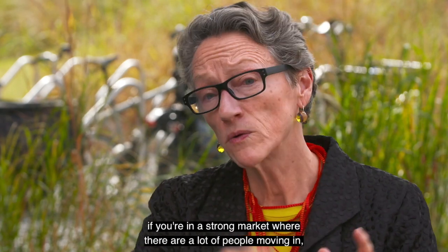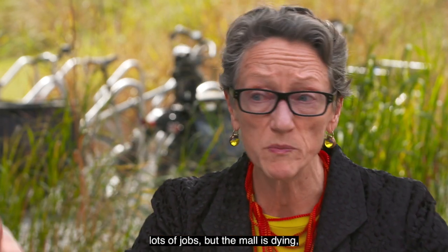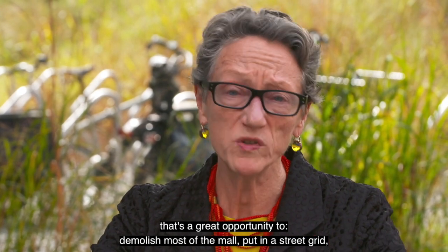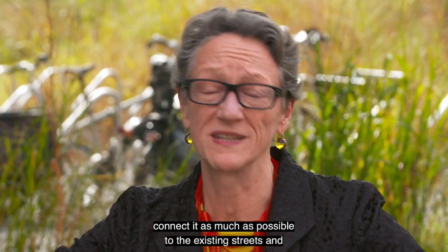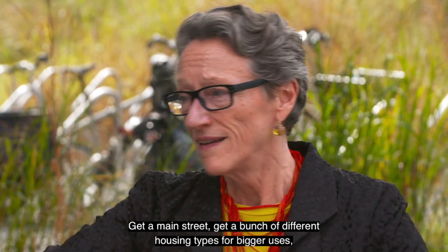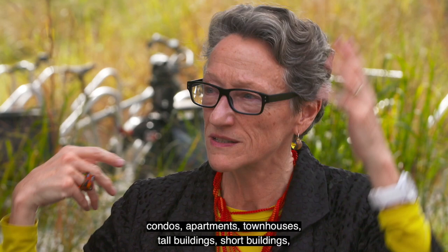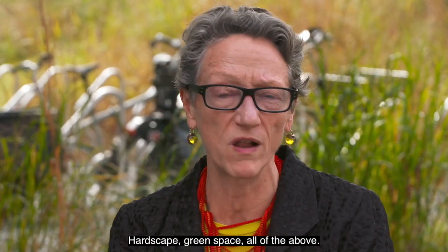For instance, if we have an empty mall and you're in a strong market where there's a lot of people moving in and lots of jobs, but the mall is dying, that's a great opportunity to demolish most of the mall, put in a street grid, connect it as much as possible to the existing streets, and build a mixed-use neighborhood. Get a main street, a bunch of different housing types — condos, apartments, townhouses, tall buildings, short buildings, all of the above — and some great public spaces, hardscape, green space, all of the above.